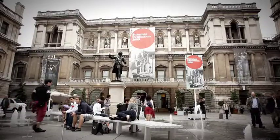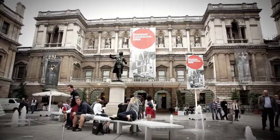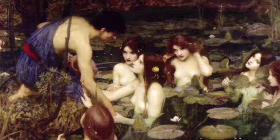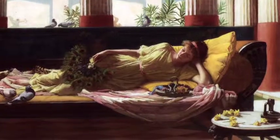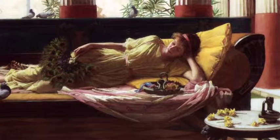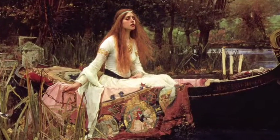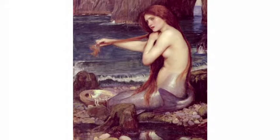The Royal Academy hosts a major retrospective of Pre-Raphaelite artist John William Waterhouse. Famed for his female characters from mythology and literature, we are treated to almost all the paintings which made him one of the most successful and critically acclaimed artists of his day, including the iconic The Lady of Shalott, A Mermaid, and Miranda.